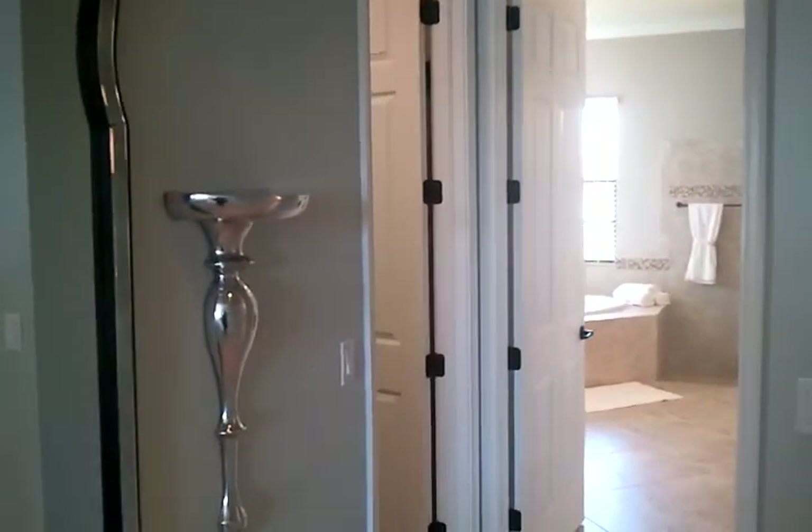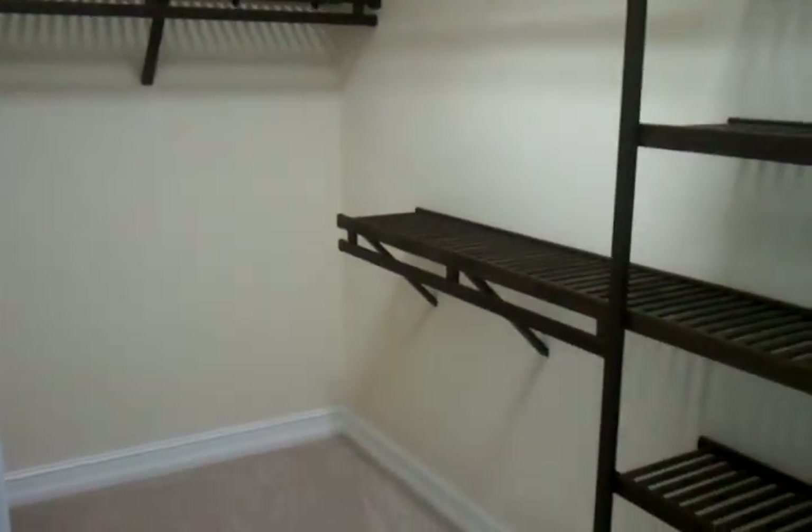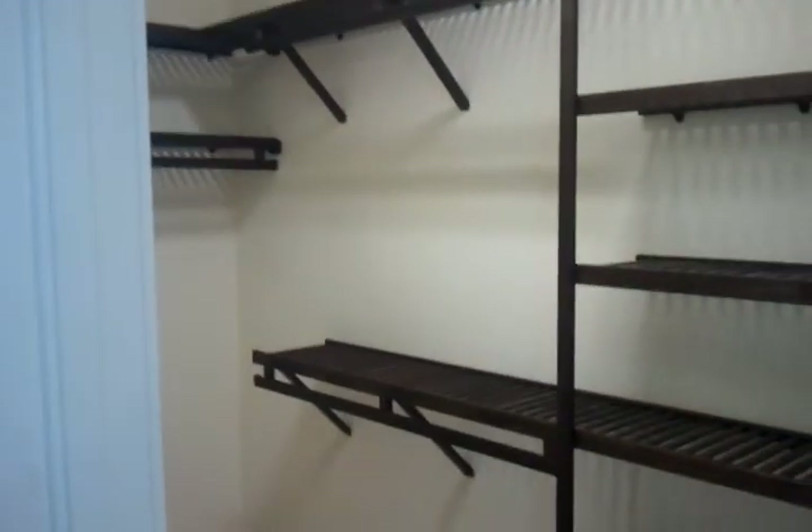You also have a door leading you to the pool as well. And here you get one large closet in the master, plus there's also a little additional closet door here.